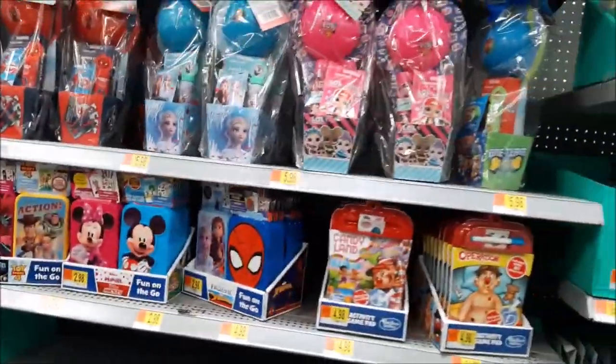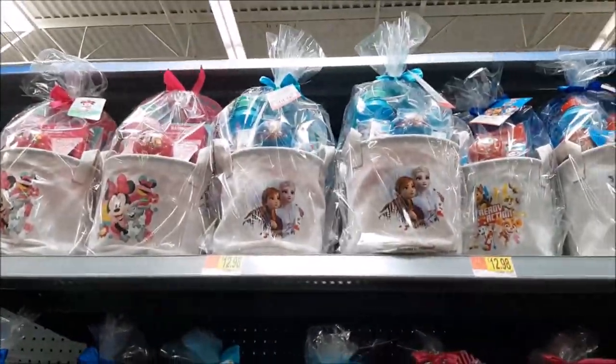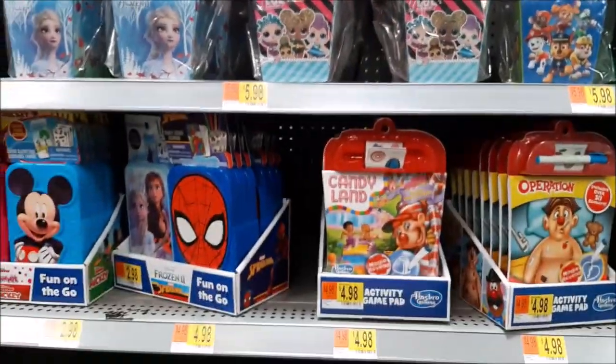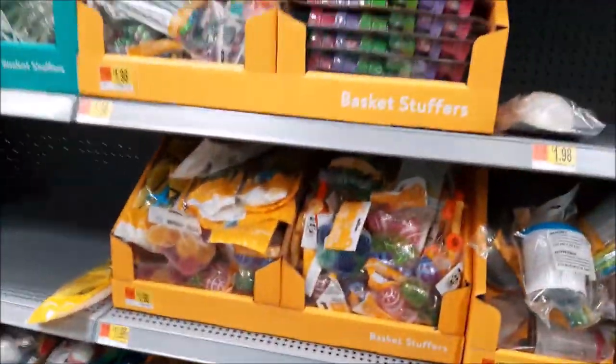This is the basket they already made. There are so many things that you could put in the Easter basket.